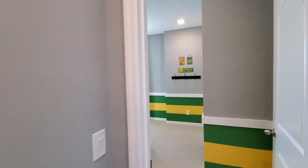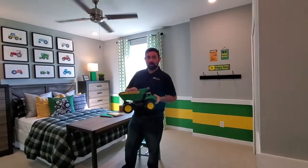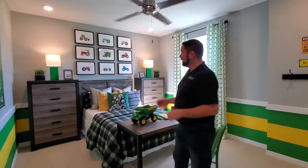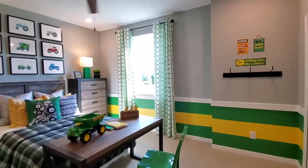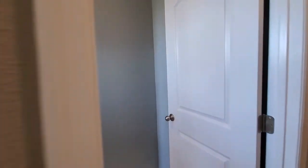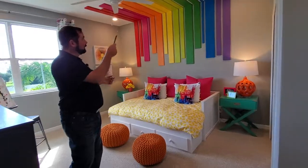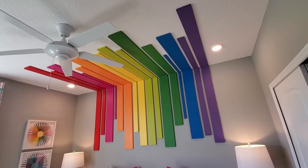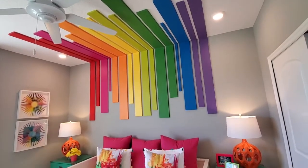Each of these rooms is themed — the nice thing about model homes is they give you great design ideas. This is the John Deere room, which is great if you have kids that like John Deere. The next room is a very colorful art-themed room with paintbrushes and lots of colors. That's bedroom two and bedroom three, and there's a full bathroom in between these bedrooms.